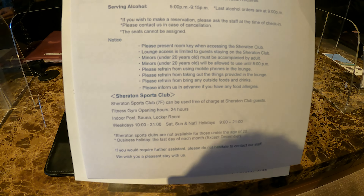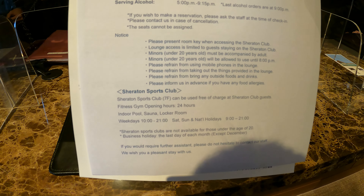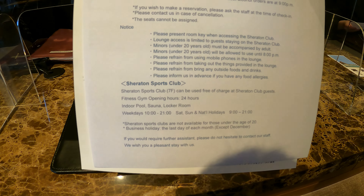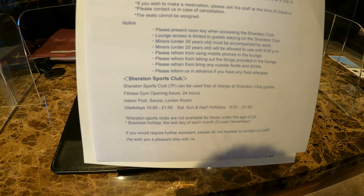You have to show your room key to access the club lounge, and of course you must be 20 years old and above to consume alcohol.